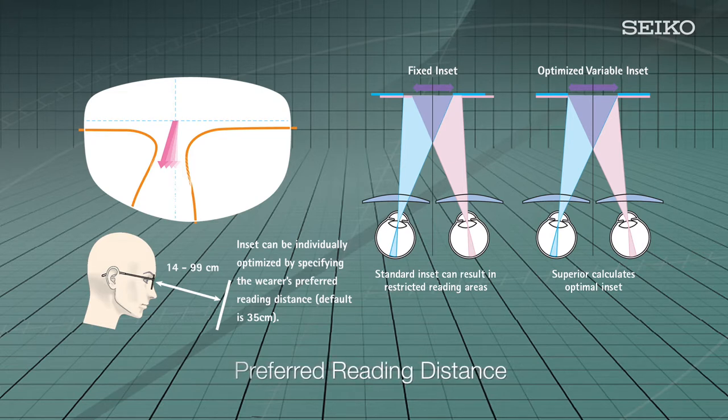When viewing objects at near distances for extended periods, it is crucial that lenses provide a wide reading area with sharp, stable optics tailored to the task at hand. To remedy this, Seiko Superior enables optimization of the near zone inset in 0.1 millimeter steps within a range of 0 to 5 millimeters, making it possible to achieve the optimum inset of the near zone for each individual customer.